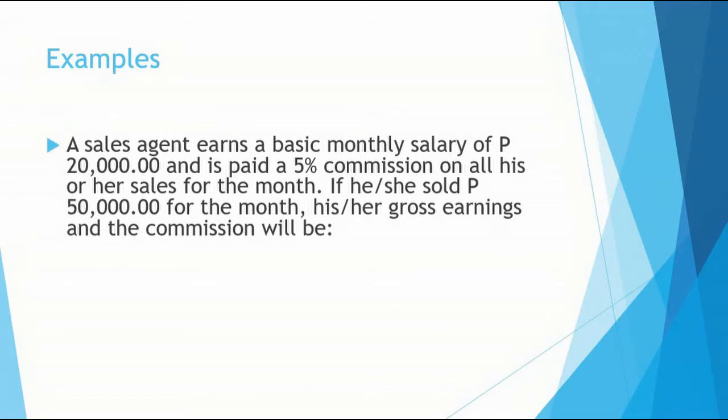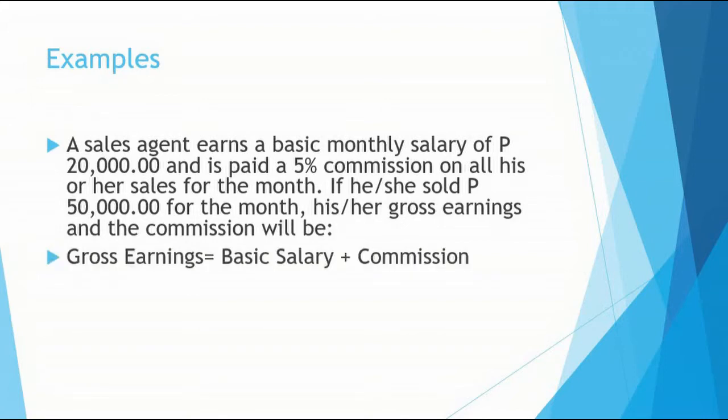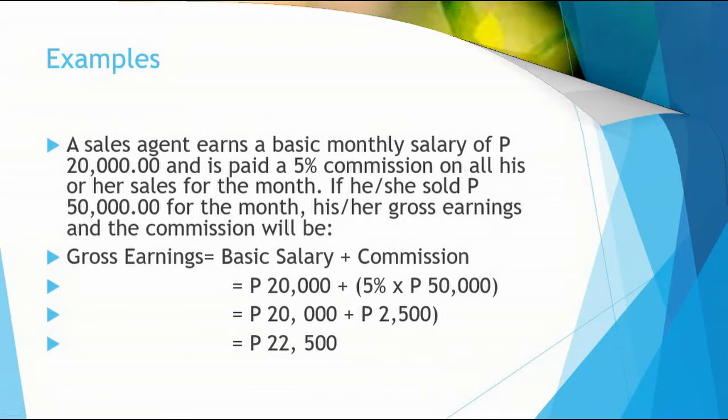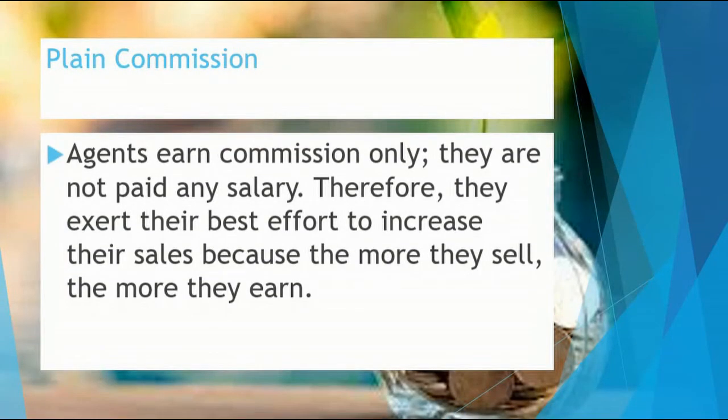Commission for the month. Playing commission — agents earn commission only. They are not paid any salary. Therefore, they exert their best effort to increase their sales because the more they sell, the more they earn.